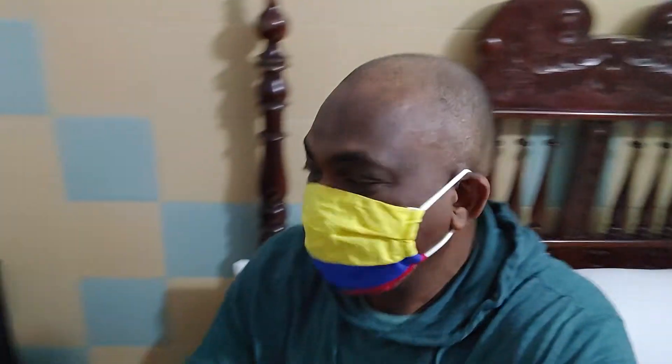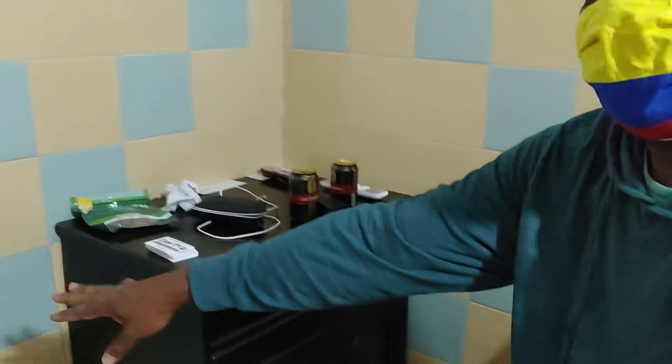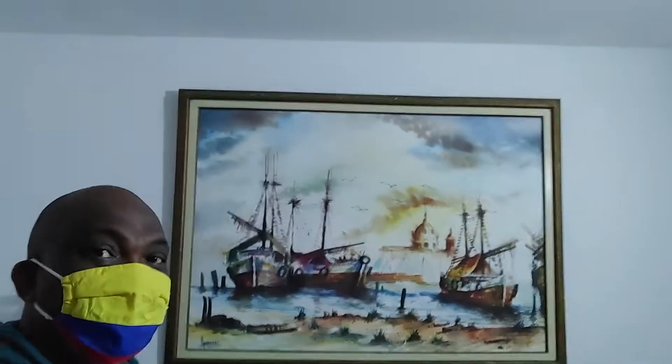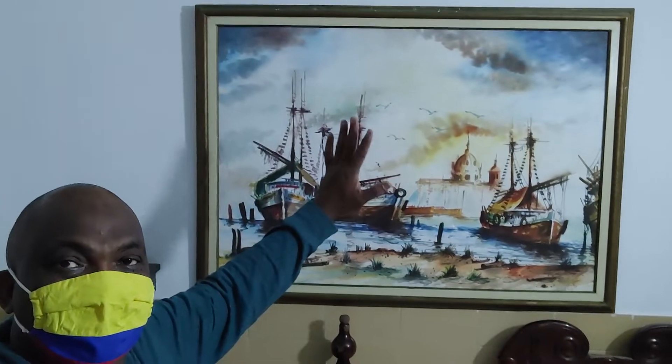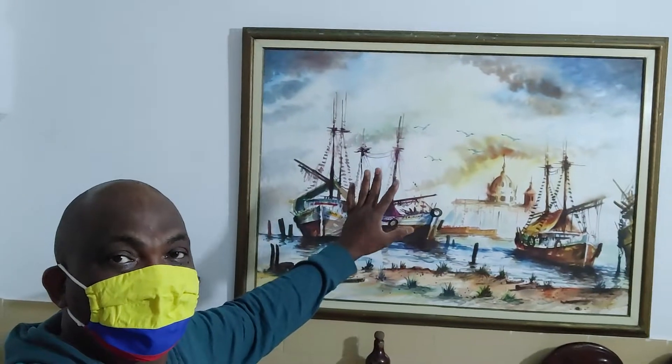I wanted to show you guys what my room looks like. It costs about 24 to 25 dollars and it's a simple, nice, functional room. It comes with an air conditioner, a nice comfortable bed, a table, a walk table, and charging points for your devices.